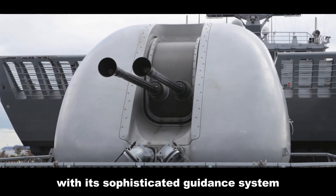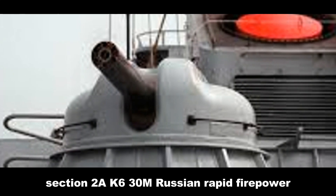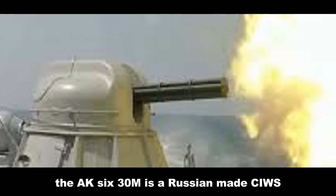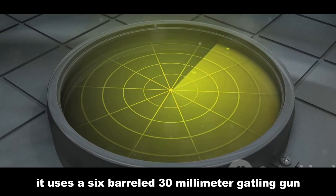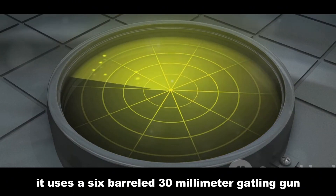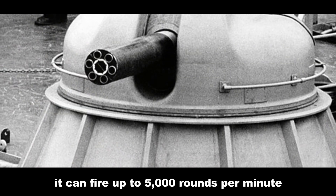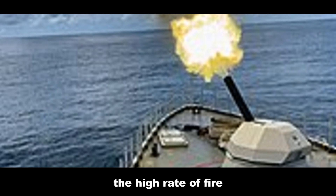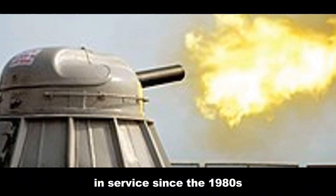The AK-630M is a Russian-made CIWS known for its incredible rate of fire. It uses a six-barreled 30 millimeter Gatling gun. The system relies on radar and electro-optical tracking. It can fire up to 5,000 rounds per minute, making it effective against sea-skimming missiles. The high rate of fire increases the probability of hitting agile threats. It has been in service since the 1980s and exported to several countries.